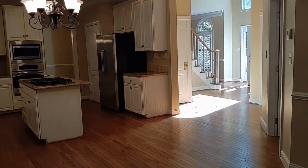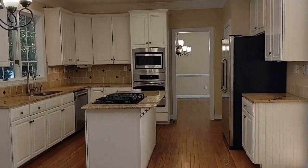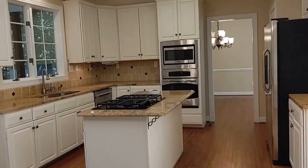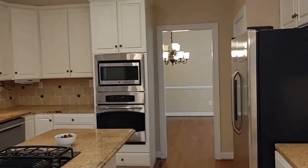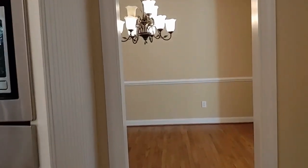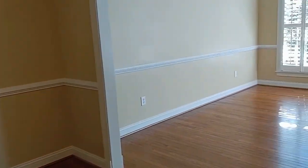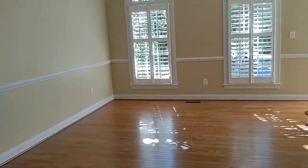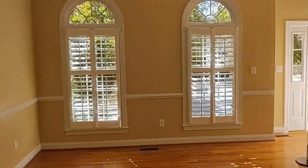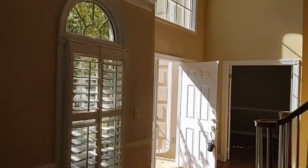Here's the kitchen with lots of cabinet space, granite countertops, stainless steel appliances, and a beautiful window to the outdoors. Here's the dining area — notice all the shutters on the windows. There's another large living area as well. Notice all the natural light from all the windows throughout.